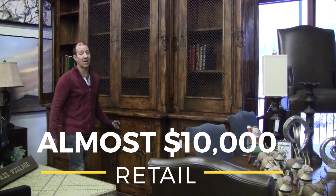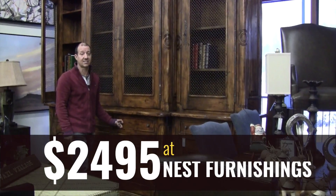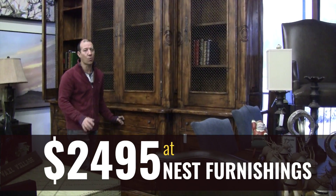This was almost $10,000 retail and it's still in that condition. Only $24.95 at Nest. Come get it quick because I can't wait to move it again.